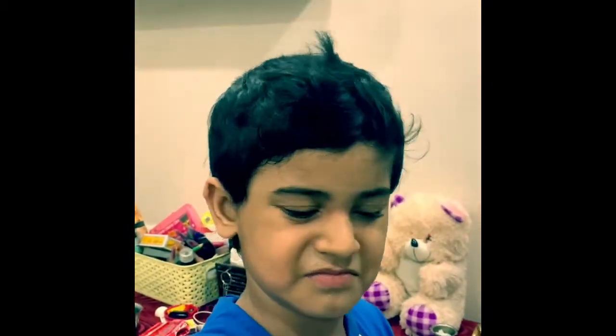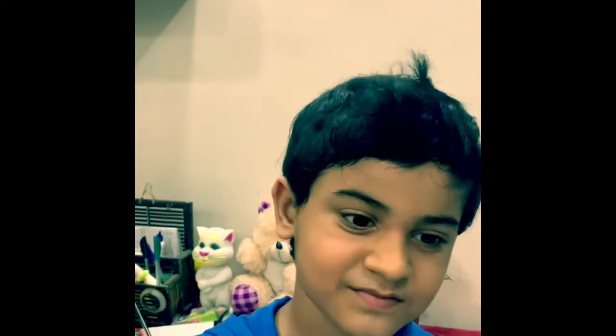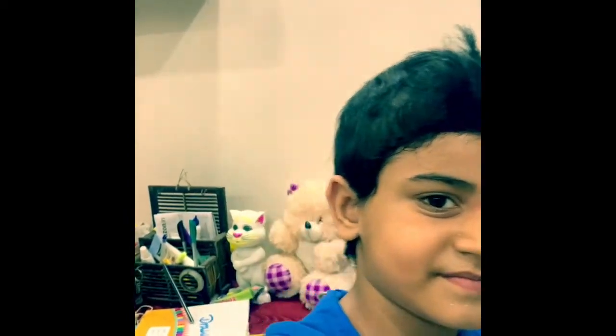Bye friends. If you have not subscribed my channel 'Learn French with Mercy', don't forget to subscribe and press the bell icon and choose the all option. And if you like this video, smash the like button and share it with your friends. Till that time, bye bye. Thank you.